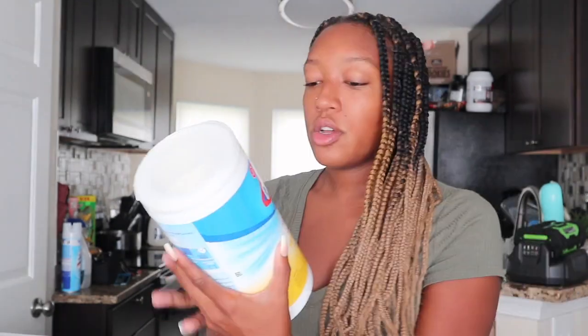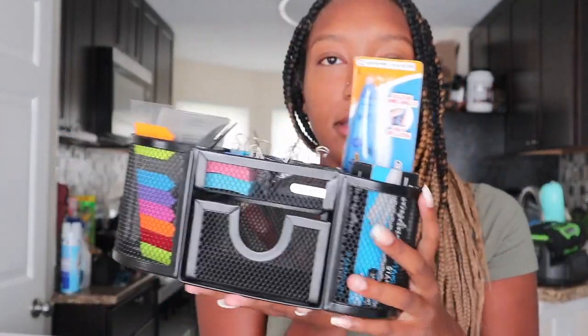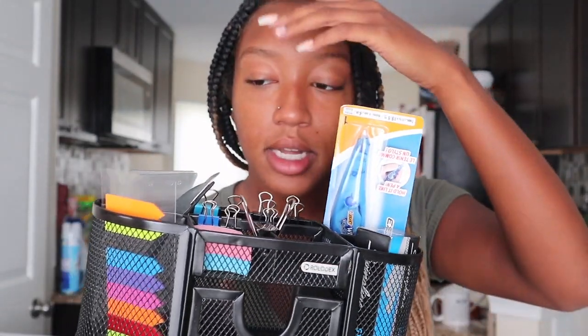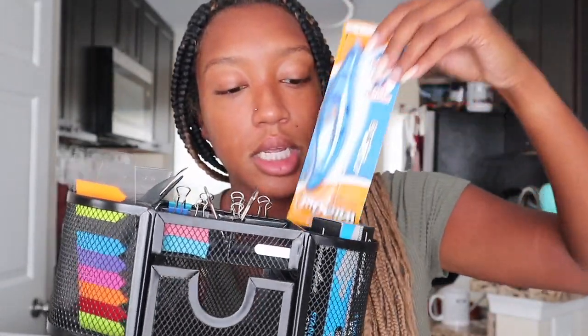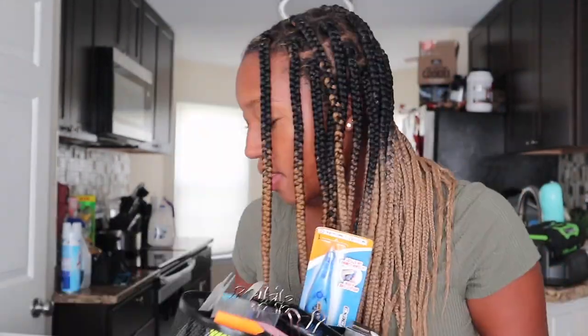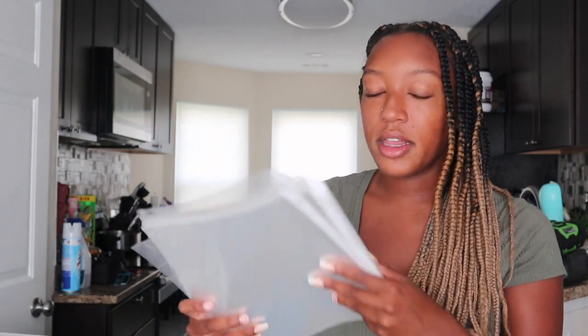I got Clorox wipes for just wiping down everything and keeping the room clean. Then there's this little desk organizer, sticky notes, these little paper clip things, white-out, and staples. And then I got a stapler and a whole bunch of these clear sheet protectors.